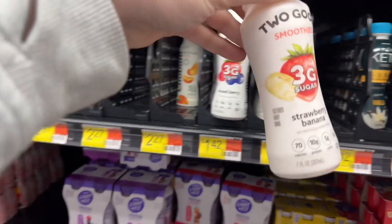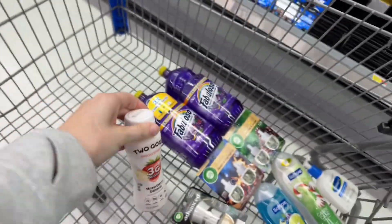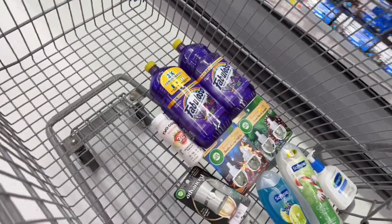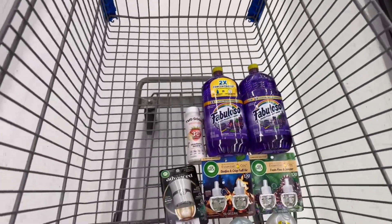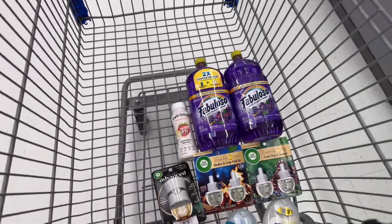I'm going to get the Strawberry Banana Two Good Smoothie for $1.42. There's a dollar Ibotta rebate back on it, with a limit of $5 — so you can get up to five. I may just get one. I'm also going to find some Kraft Mac and Cheese since they don't have the Palmolive kits I was planning on getting.